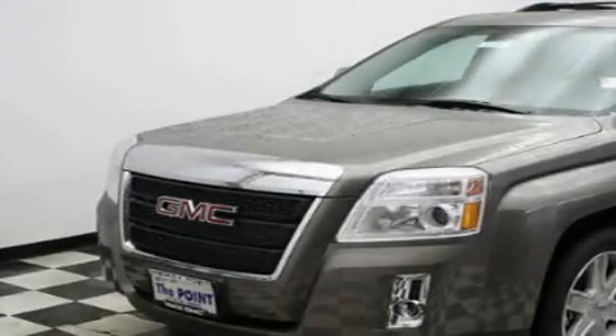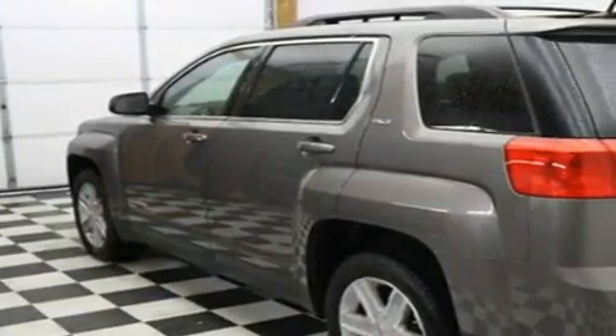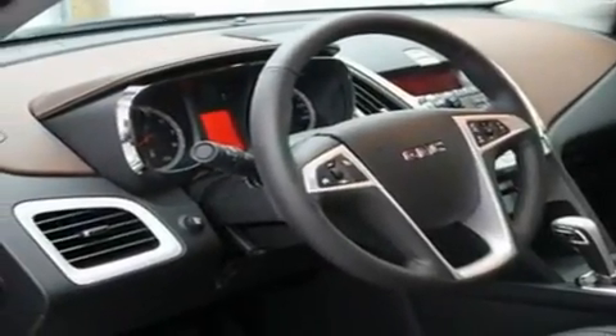This is a brand new 2011 GMC Terrain — a car-like ride and space like an SUV. It features a 2.4 liter 4 cylinder engine, an automatic transmission, and 4 wheel drive. Its top features include a sunroof,